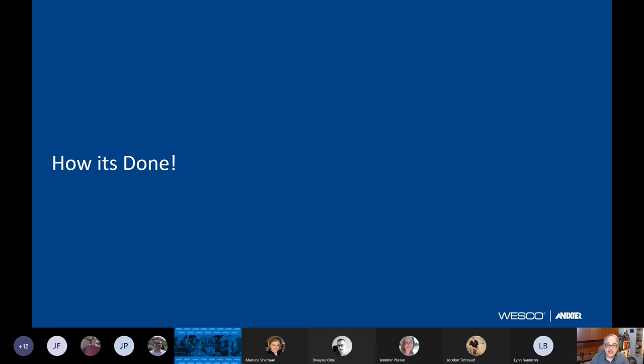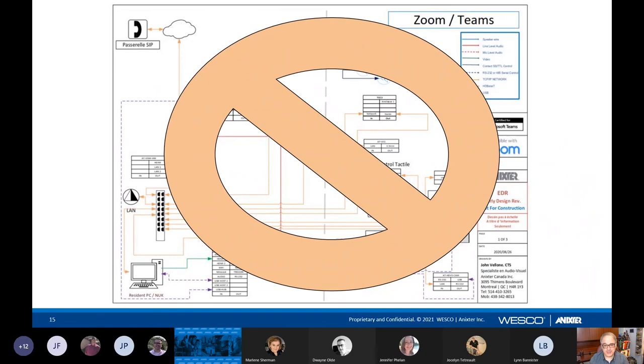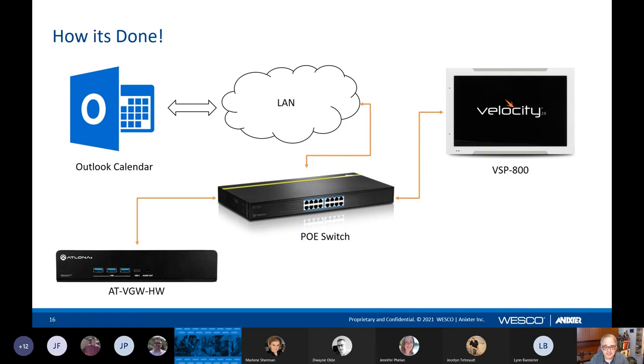I'm going to move along and show you a system diagram of how it's done. This is one of the many things your AV specialist will do — either myself, Duane, or Marty will put together a system diagram for your interconnection. In this case, we've got room control and room reservation all in one. It may look complex, but it's actually not that complex. Very simply, you have a gateway — that's the brains, where all the processing happens — a PoE switch which powers everything, and everything goes over Category 5 or Category 6 with PoE, and your room reservation screen.